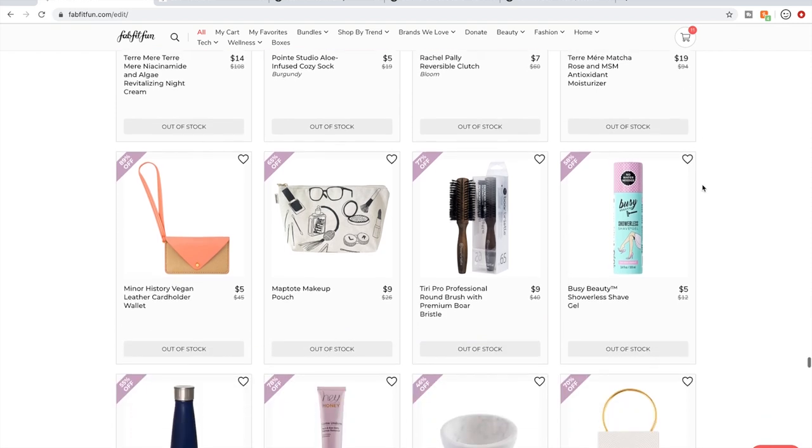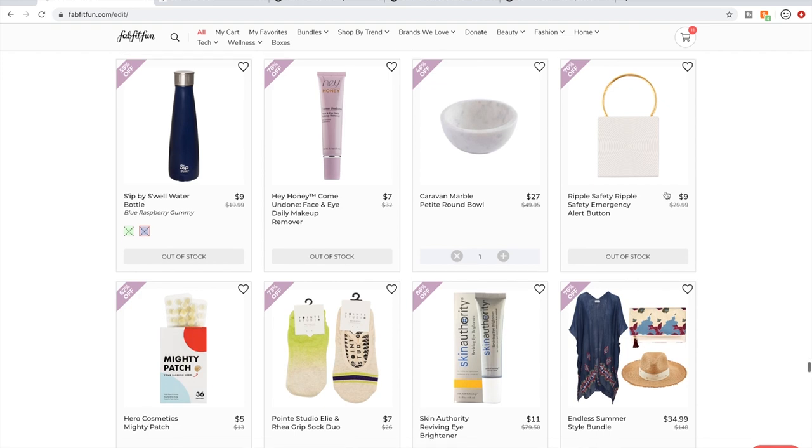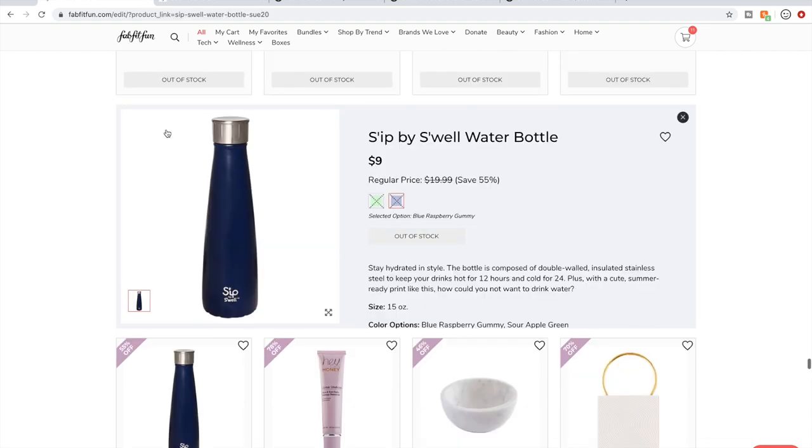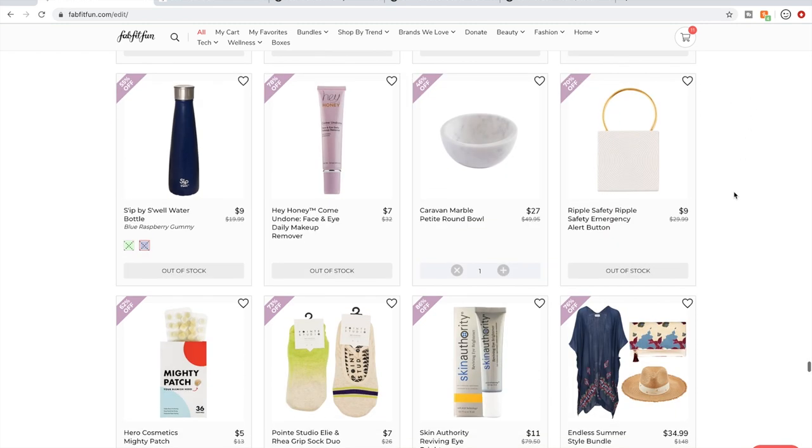I haven't tried this Tara Maré product. The Sip by S'well bottles are great — they're great little gifts too. I've given a couple away as presents.